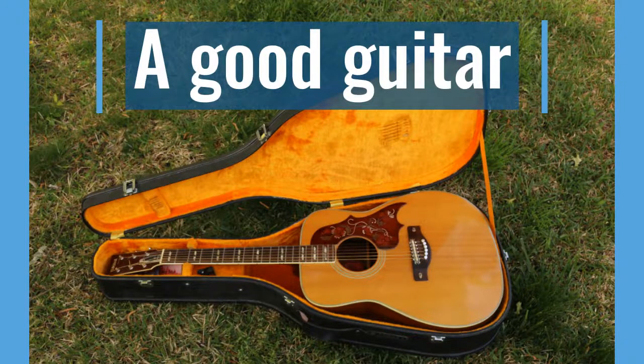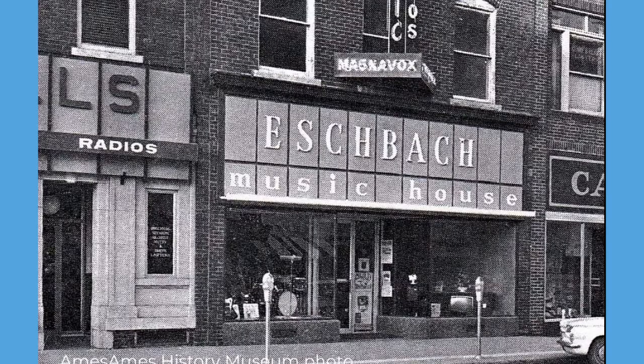In 1972 or thereabouts, I bought this Yamaha FG300. At the time, I was a teenager and an impoverished college student. Eschbach Music House in Ames, Iowa would sell me an instrument on the installment plan, despite me not having a credit history. The guitar cost $235. I made $1.70 an hour sacking groceries.